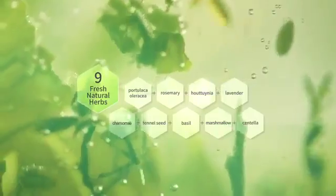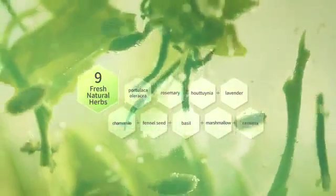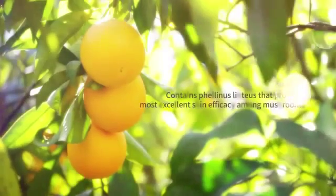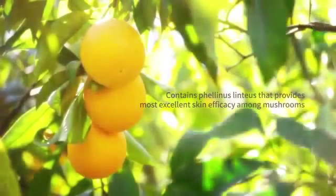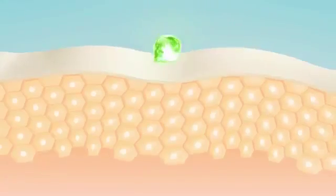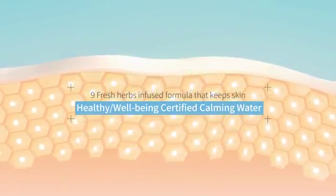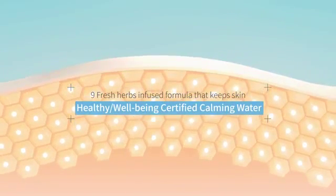The best skincare regime for your sensitive skin. Nine types of fresh organic herbs are infused into well-being certified calming water. Citrus orange essential oils leave your skin deeply moisturized.